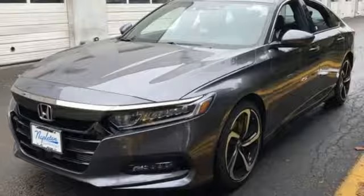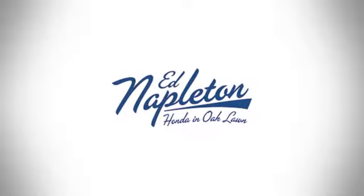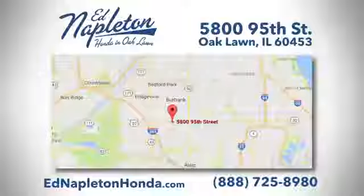Every Honda's designed with the driver in mind. You'll never know till you try — test drive it today. You can see why Ed Napleton Honda of Oaklawn is different from the competition. Call, click, or stop in today. We're located at 5800 95th Street in Oaklawn.